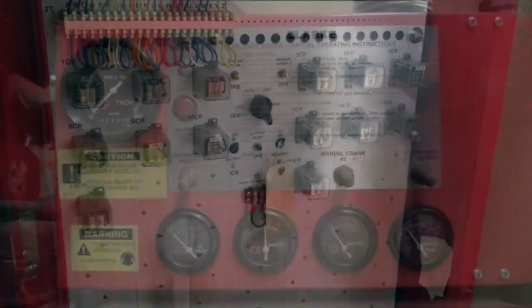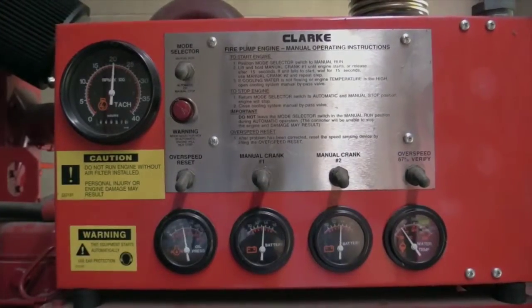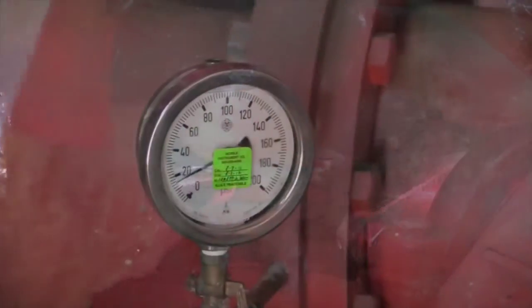We perform manual and automatic starting tests, flow tests, and RPM readings.